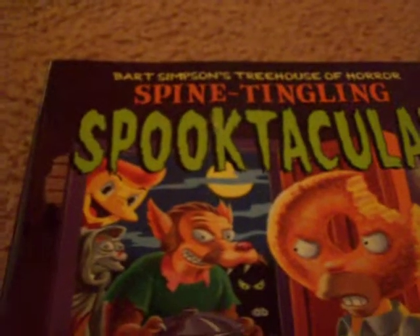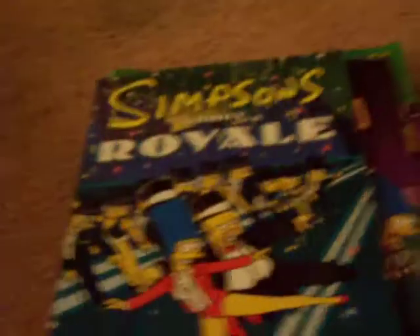Bart Simpson's Spine-Tingling Spooktacular. The Simpsons Trials 4: Fun-Filled Fright Fest. The Simpsons Classics number 23. Simpsons Comics Unchained. Simpsons Comics Royale. Big Beefy Book of Bart Simpson. Big Bratty Book of Bart Simpson. Big Bad Book of Bart Simpson. The Original Big Book of Bart Simpson.